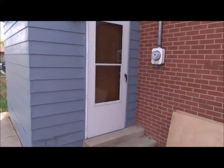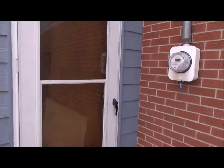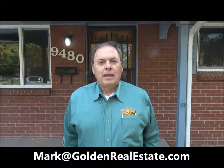Let's go back in through the dining room and out front and wrap it up. Thanks for touring this fine Arvada home with me today. If you'd like to see it in person, Mark Spencer would be delighted to show it to you. You can reach him anytime on his cell phone at 303-842-4480, or you can email him at mark@goldenrealestate.com. Thanks for watching — have a great day.